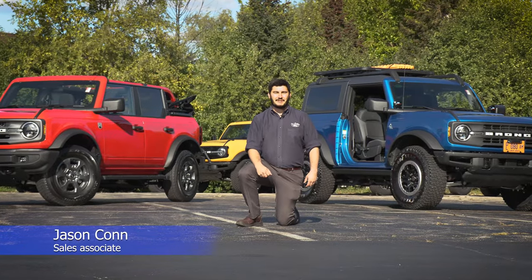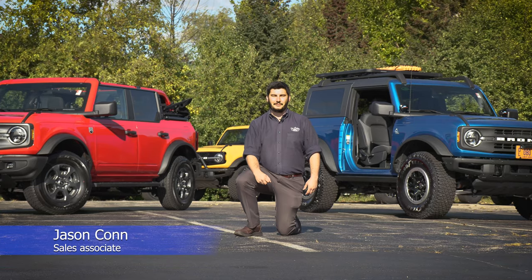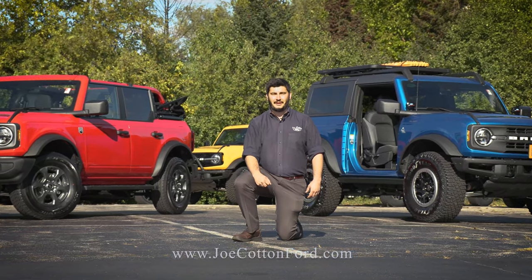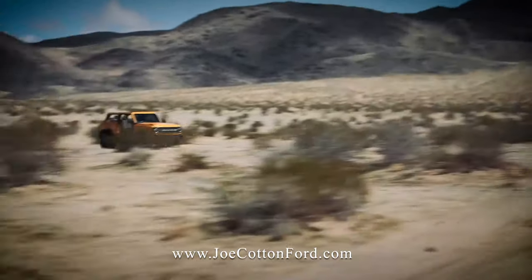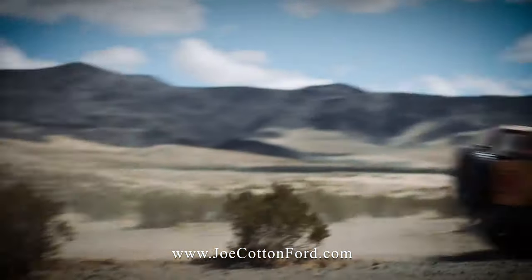Hi, how's it going? I'm Jason Kahn with Joe Cotton Ford. Today we're going to be talking about the all-new 2021 Ford Bronco. The legendary Ford Bronco returns to the stable with cool retro styling, serious off-road capabilities, and new technology.